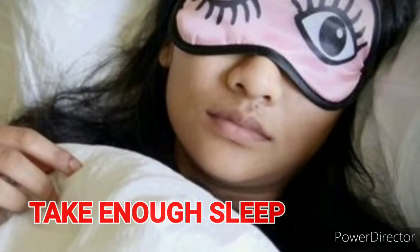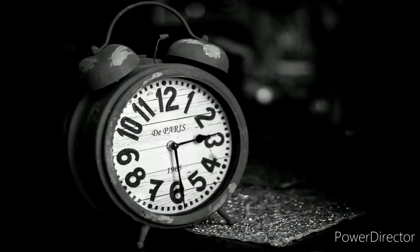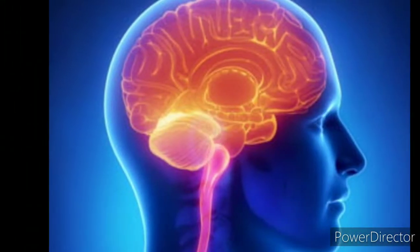Sleeping for enough hours is one of the most important ways to rebuild a struggling immune system. We need to sleep for at least eight hours a day to help our bodies get relief from stress and to prevent it from weakening.